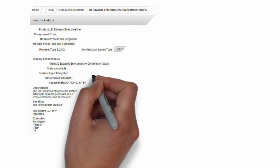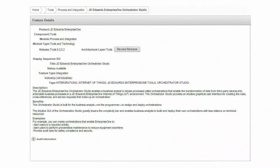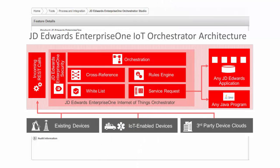The JD Edwards Internet of Things platform enables solutions that connect your machines with your people and processes. JD Edwards also delivered the JD Edwards Enterprise One Orchestrator Studio to provide the Last Mile to bring data into your ERP system with ease.